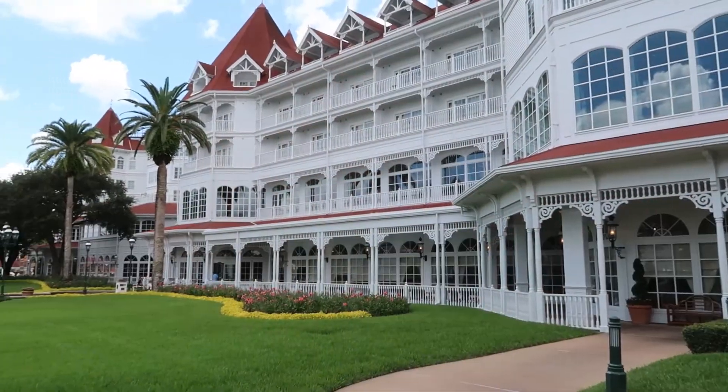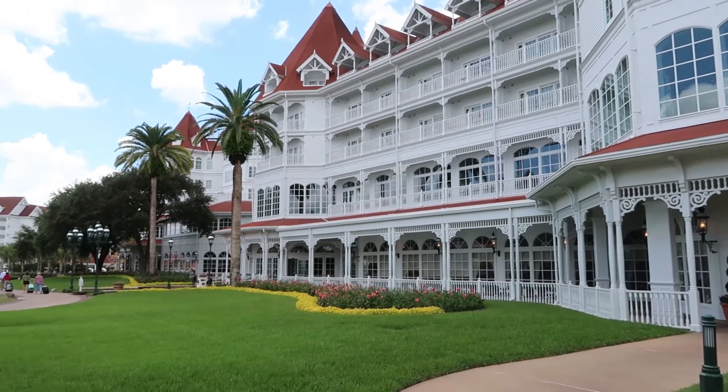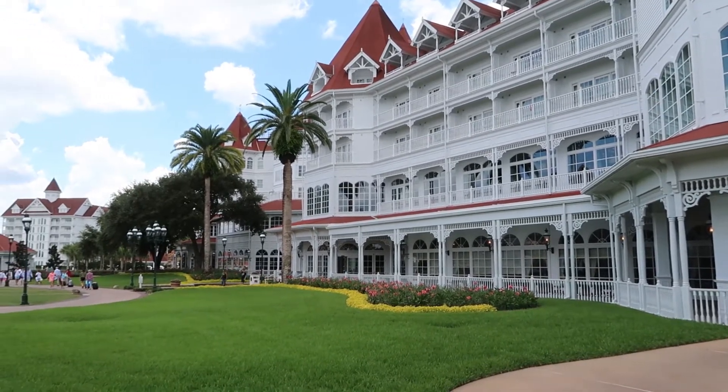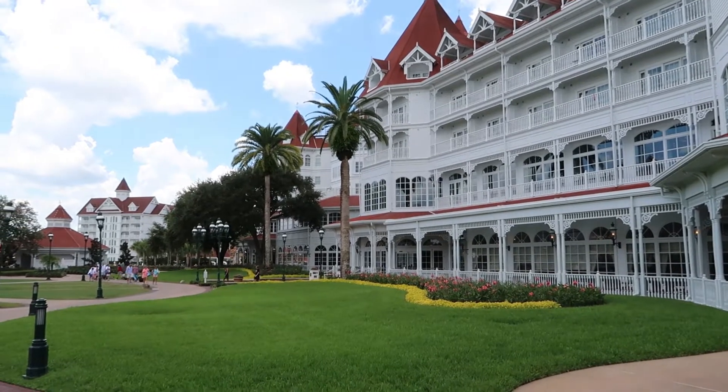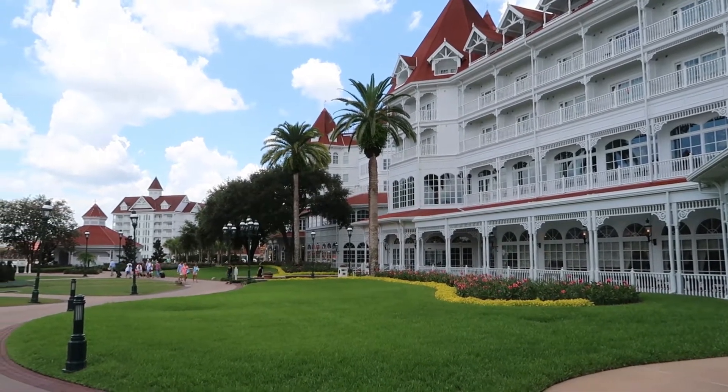Good morning and welcome to Disney's Grand Floridian Resort & Spa. Today we're going to have brunch at the Grand Floridian Cafe, which is not something easy to say. It's about 11:05-ish. Come with us and experience this brunch that Disney Food Blog says you shouldn't miss — and we've never had, so we'll find out.